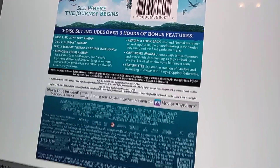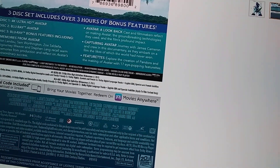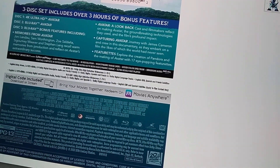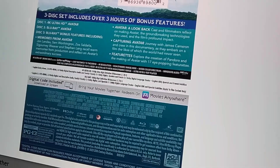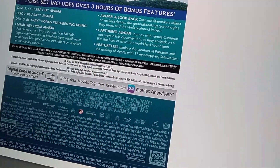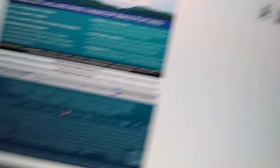You can pause the video here to read the back of it in case you're curious about what's included. Disc one is going to include the movie in 4K. The second disc is the Blu-ray version. The third disc is the Blu-ray bonus features, and it's going to include Memories from Avatar — Avatar: A Look Back — where the cast and filmmakers reflect on the making of Avatar and the groundbreaking technologies they used. Also Capturing Avatar, a documentary journey with James Cameron and the crew, and 17 eye-popping features exploring the creation of Pandora and the making of Avatar.